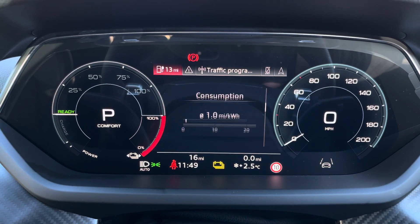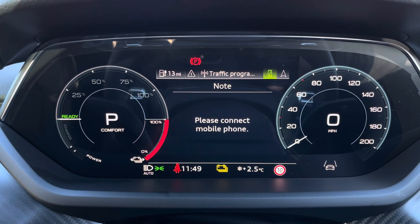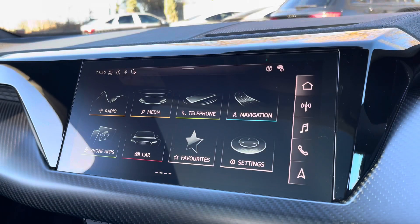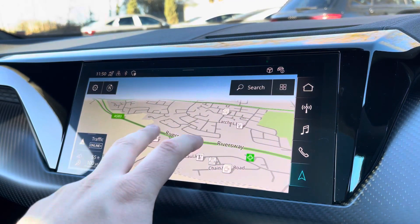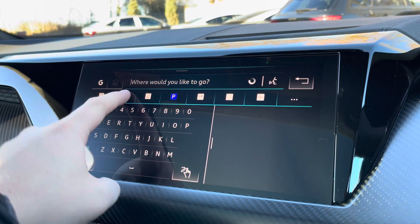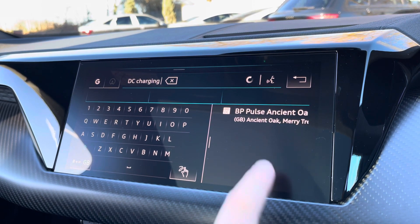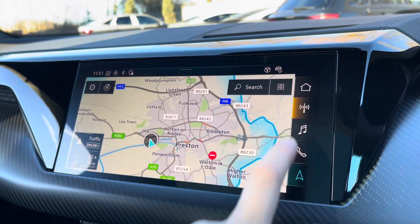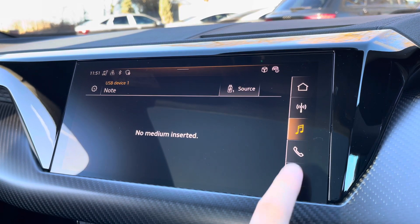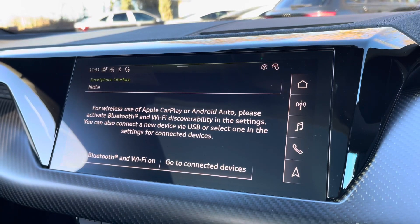One of the key interior features of this e-tron GT is the Audi virtual cockpit display, where you can access useful displays such as satellite navigation and an onboard computer right ahead of you. Complementing that, there's a 10.1-inch high resolution touchscreen display where you can access all the usual features, including satellite navigation which will easily guide you to the nearest charging point, as well as DAB digital radio.